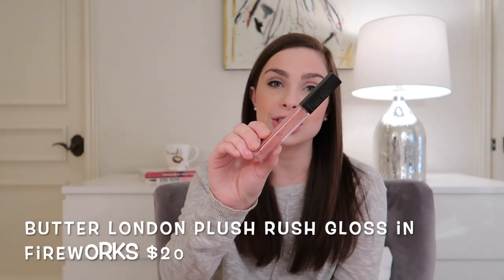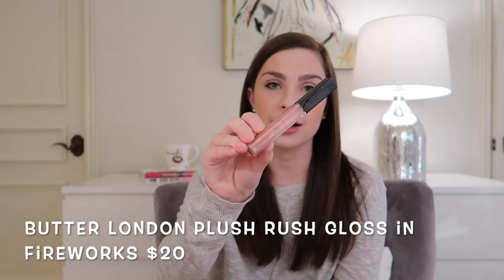The next product is the Butter London Plush Rush Lip Gloss in the shade Fireworks. Here's what it looks like. I believe this was gifted to me by a friend or family member a while back. I do like it, but it is a very sticky formula — almost pretty uncomfortable. I felt like I just could not wear this without my hair getting on my lips, or my lips getting very tacky. They just did not feel comfortable. So I am going to be passing this along to a friend or family member because it still has some life in it. It was a very pretty shade with a nice satin sheen shimmer to it — just the formula was not agreeing with me.